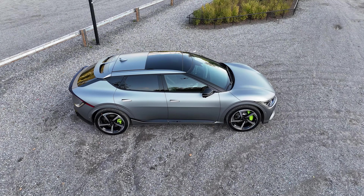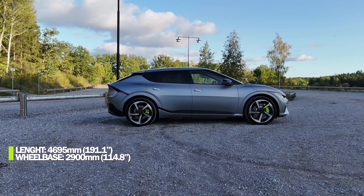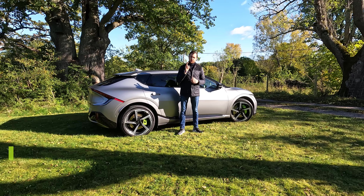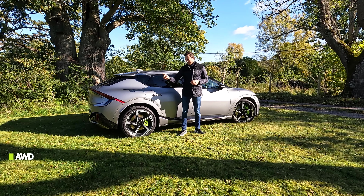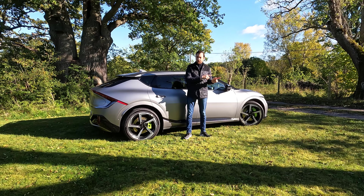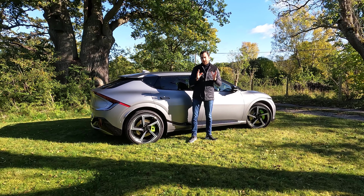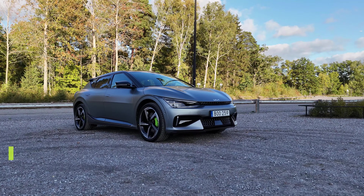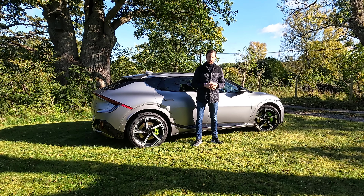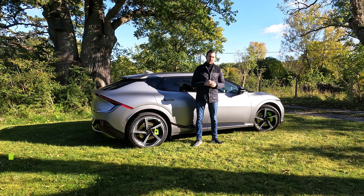This is a crossover measuring 4.7 meters in total length with a wheelbase of 2.9 meters. It weighs 2.1 tons, drives on all four wheels with two motors — one at the back, newly developed for the GT model specifically, and a smaller motor at the front, the same as in the regular all-wheel drive version. Together they put out 585 horsepower, 430 kilowatts, or 740 Newton meters of torque.